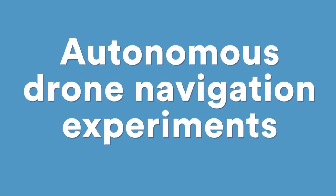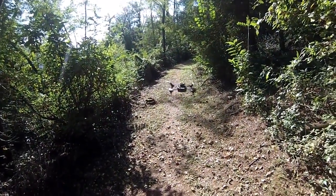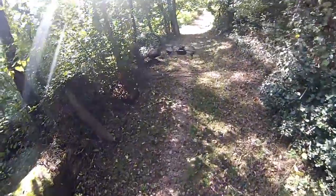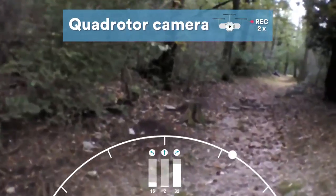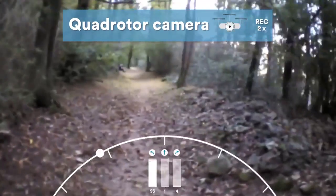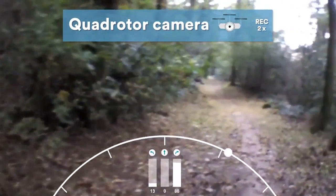Finally, we allow our system to steer a real quadcopter. Ten times per second, the controller acquires an image from the front camera and processes it with our classifier. If the classifier decides that the trail is straight ahead, the robot accelerates. If the classifier suggests with high probability that the trail is heading left or right, the robot gently steers in the corresponding direction, decelerating somewhat.